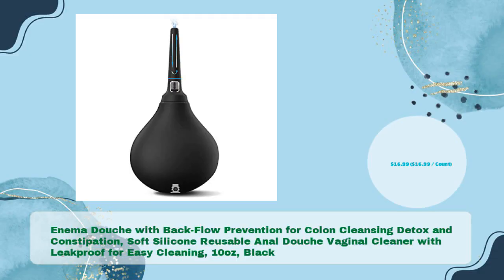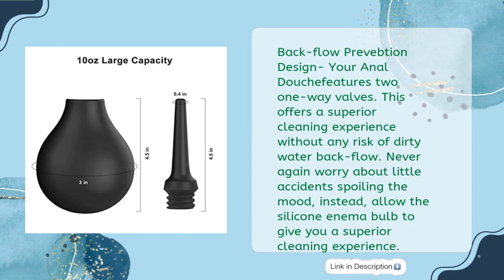Number three: enema douche with backflow prevention for colon cleansing, detox, and constipation. Soft silicone, reusable, anal douche and vaginal cleaner with leak-proof design for easy cleaning, 10 ounces, black, in just $16.99. Backflow prevention design: your anal douche features two one-way valves, offering a superior cleaning experience without any risk of dirty water backflow.